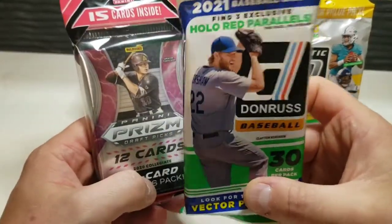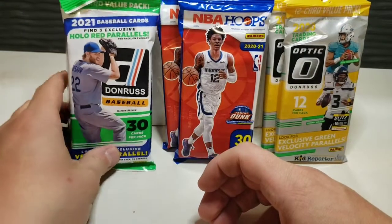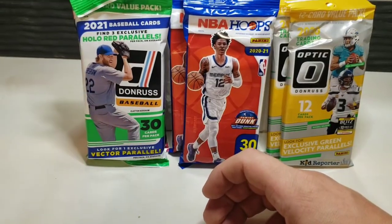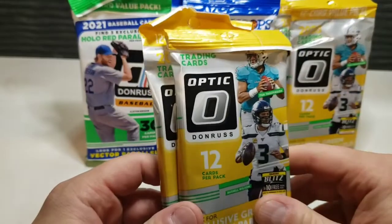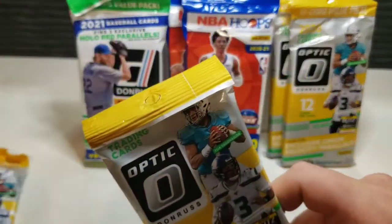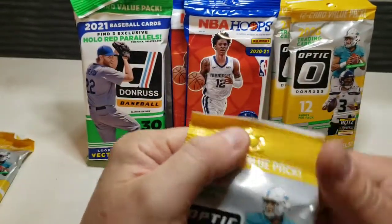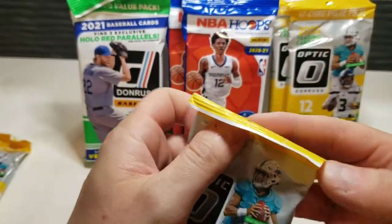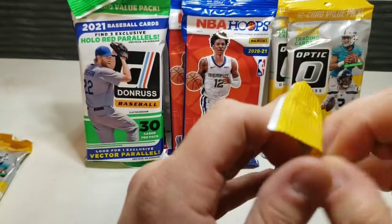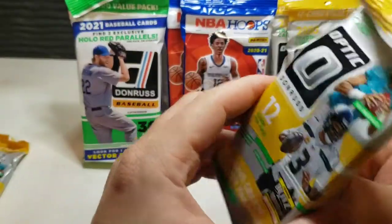We also have some baseball — a little bit of a baseball mixture with the Prizm Draft Picks and the Donruss fat pack. What we're going to do is open up one fat pack, reveal the first winner who will get their top choice, then open a second fat pack and reveal the second place winner. So without further ado, let's get it started.